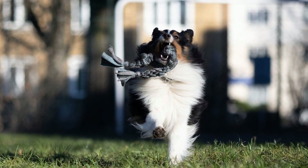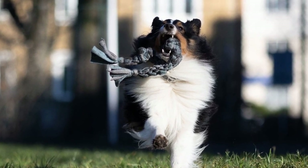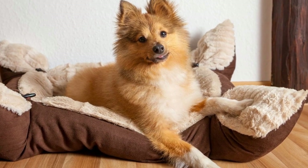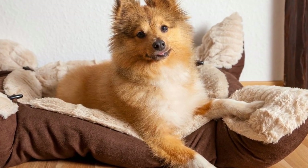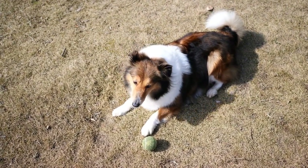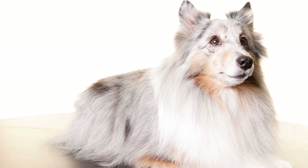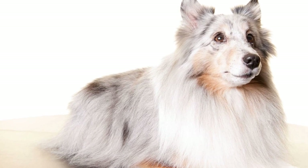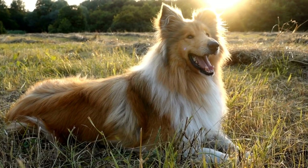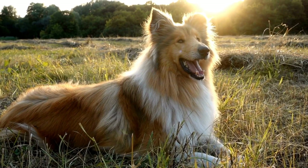Beyond their professional interactions, Shetland Sheepdogs and Shetland Sheep also share a friendly and endearing relationship. The Shelties' friendly nature and gentle temperament make them great companions for the Shetland sheep. Shetland sheep, being naturally timid animals, find comfort and security in the presence of the Shelties. The dogs act as guardians, keeping a watchful eye on the sheep and alerting them to any potential threats or disturbances. This bond showcases the harmonious coexistence between two delightful breeds.